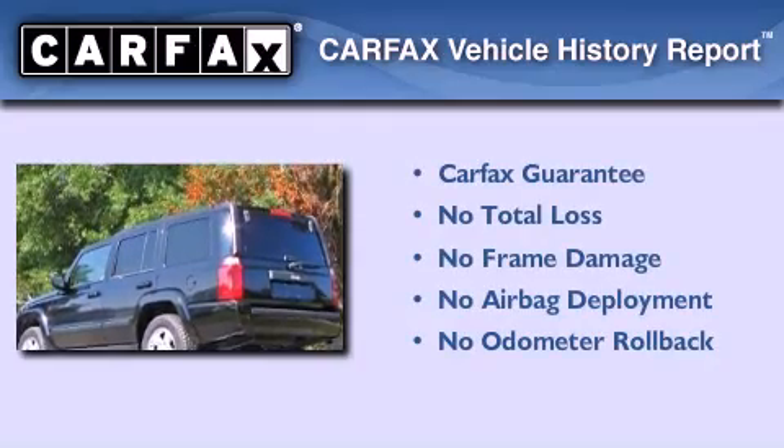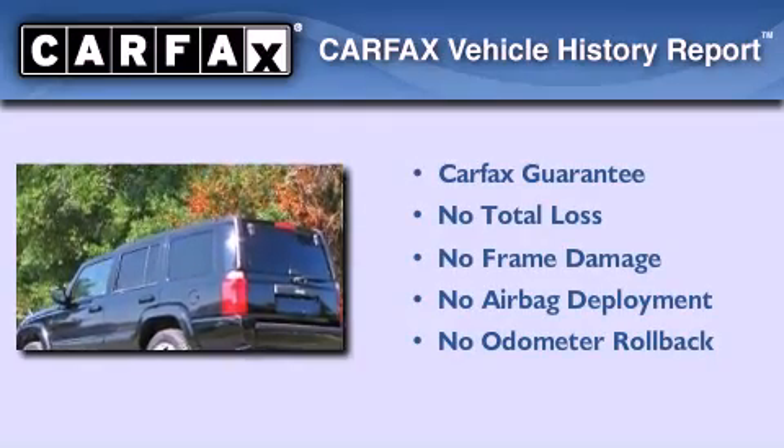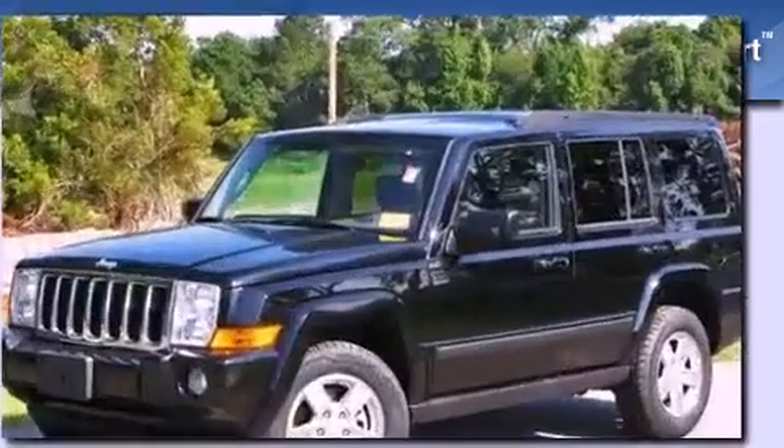Not to mention that this Jeep qualifies for the Carpac's buy-back guarantee. Contact us today to arrange your test drive.